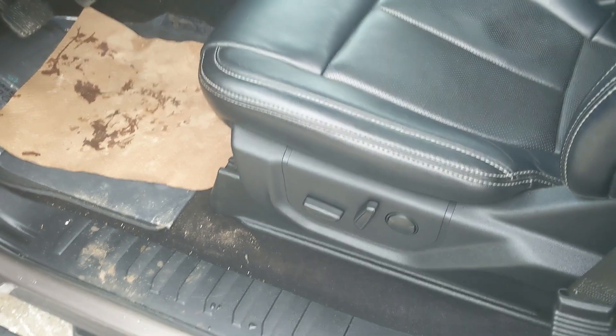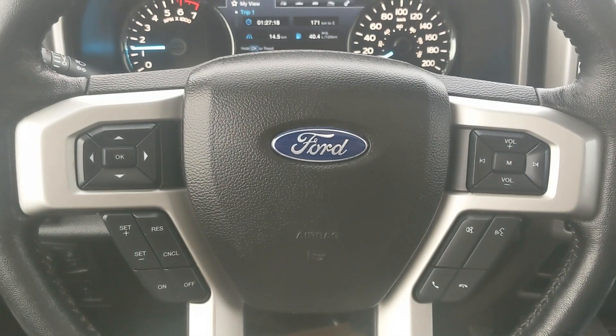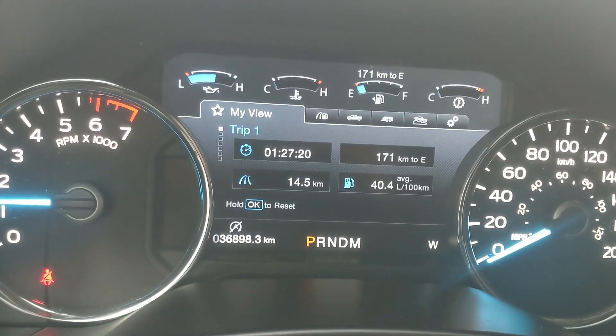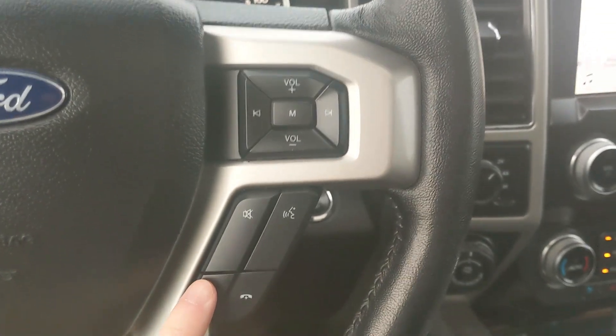You also have three memory buttons for your power-adjustable driver's seat, steering wheel, pedals, and mirrors. Sitting in the truck with it running, you can see it's sitting at 36,898 kilometers.